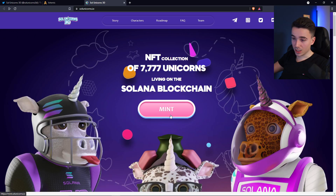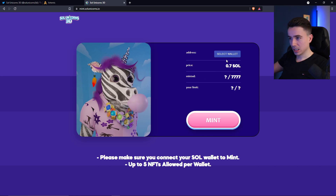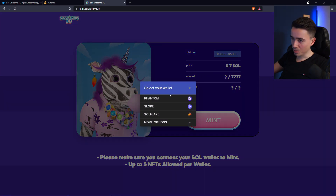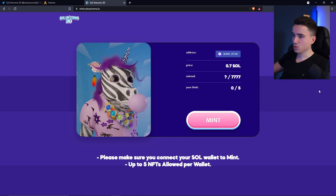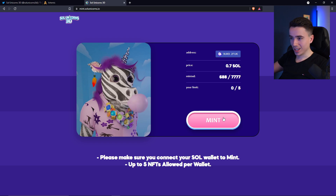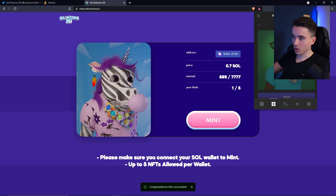So you click on mint, select your wallet — I am a Phantom user — and connect your wallet. Obviously I will not show you my password. Once you are logged into your Phantom wallet, you just need to connect the Solunicorns site and press mint. And congratulations, you now got one Solunicorn for yourself.